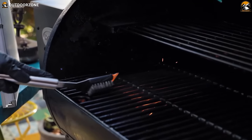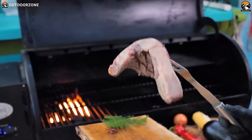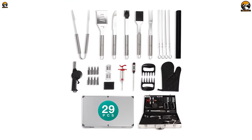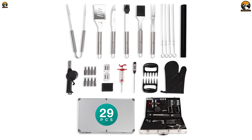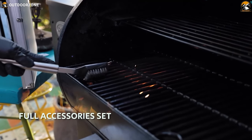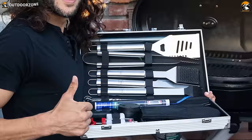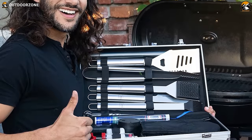Elevate your camping grilling experience with the Pepe Niro BBQ accessories, a premium must-have grill set designed for the outdoor enthusiast, packed with 29 essential tools including a BBQ glove, grill cleaning brush, meat injector, spatula, skewers, basting brush, digital thermometer, and more. This comprehensive set ensures you have everything you need for a flawless BBQ under the open sky. The compact size makes it easily portable, catering to campers, picnickers, and city dwellers alike.